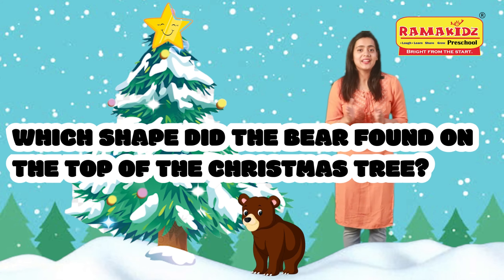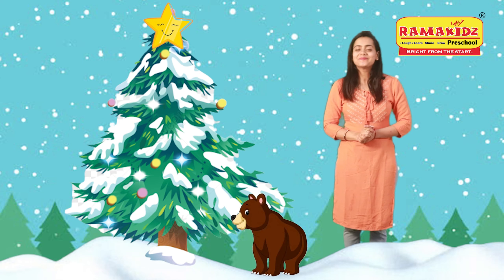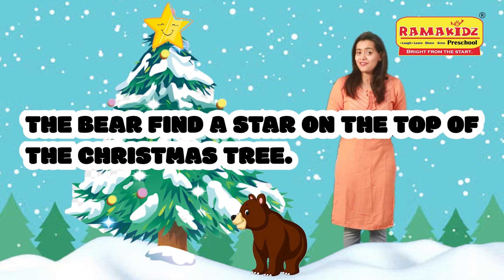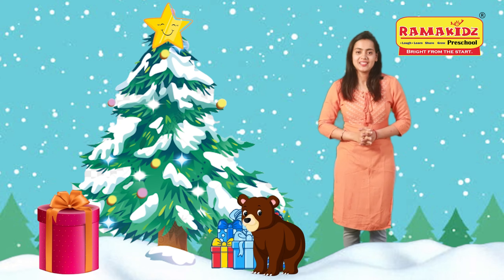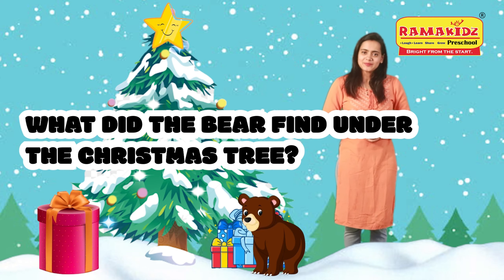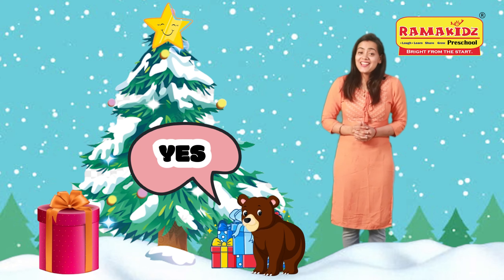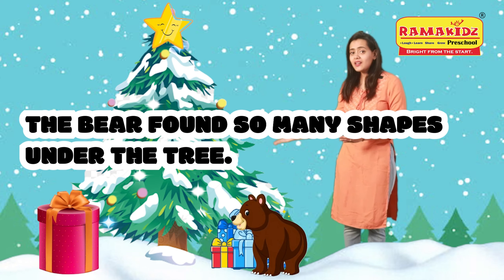Which shape did the bear find on the top of the Christmas tree? Yes, the bear found the star on the tree. What did the bear find under the Christmas tree? Yes, the bear found so many shapes under the tree.